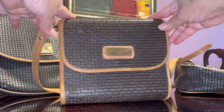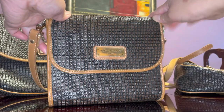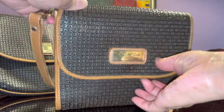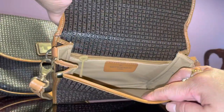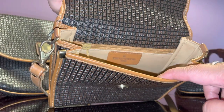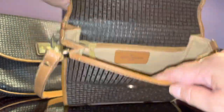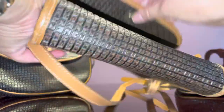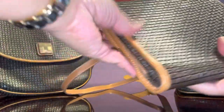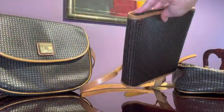Now let's look at them. This is the smallest one — it's square, flat, and a crossbody bag with detachable straps. That's the plaque, and the inner lining is just plain. There's a Ted Lapidus label here and a magnetic snap closure.